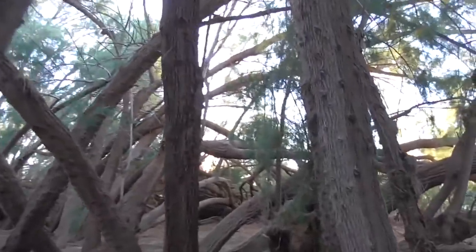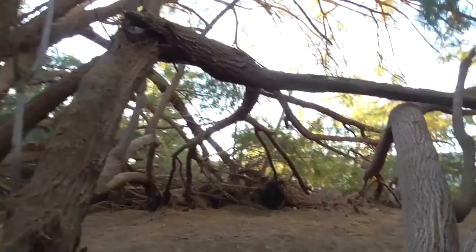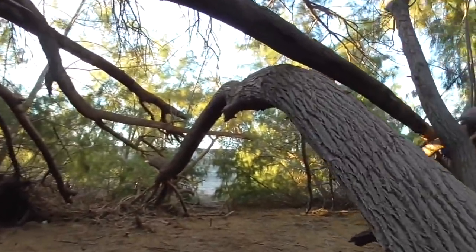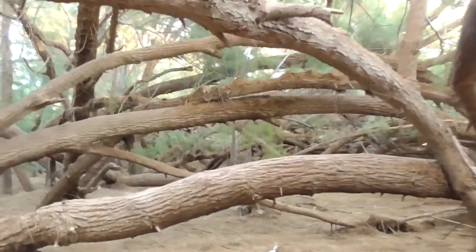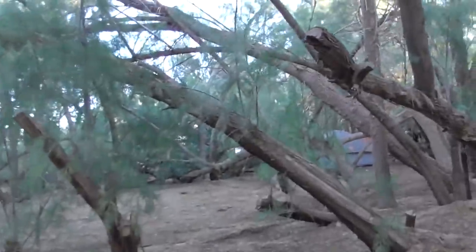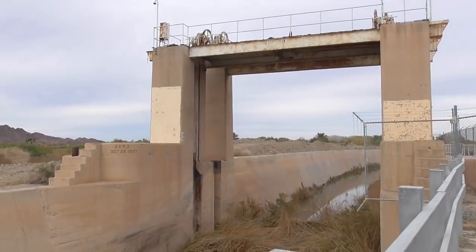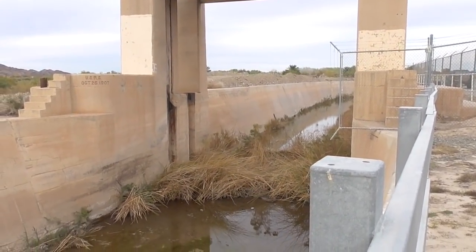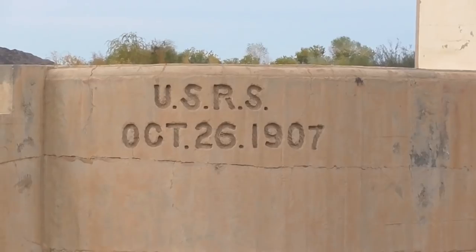One more bird picture before we leave Fortuna Pond. This is a walk on the shady side of Fortuna Pond, on the side of the road away from the water. A lot of people camp in here with their tents, and it's really kind of spooky in here — especially at night. There's some kind of gate that used to stop the water, built on October 26, 1907.